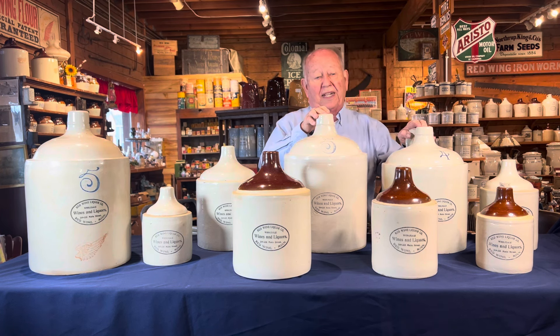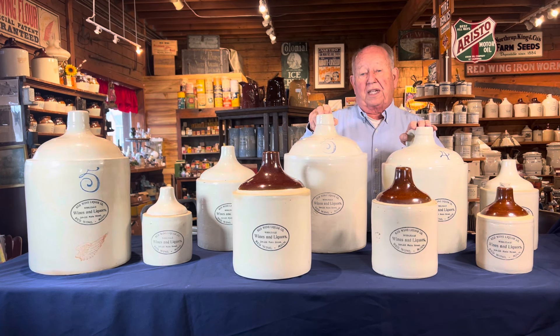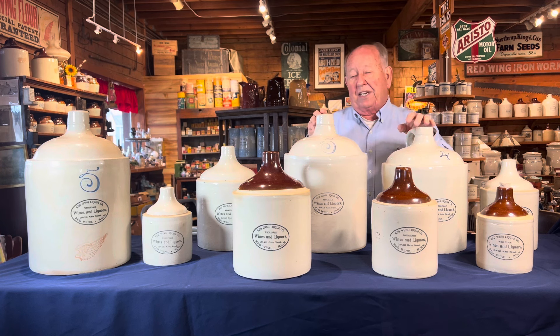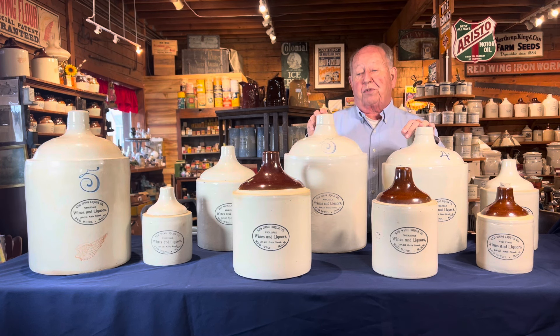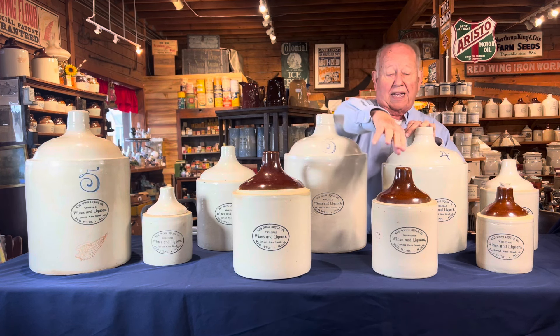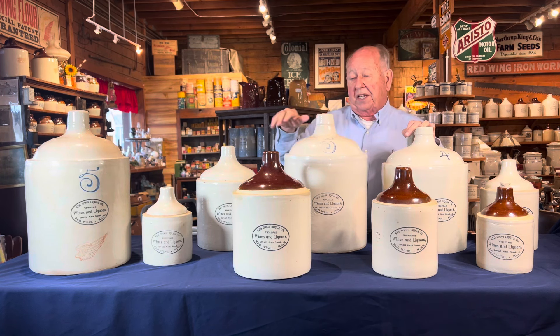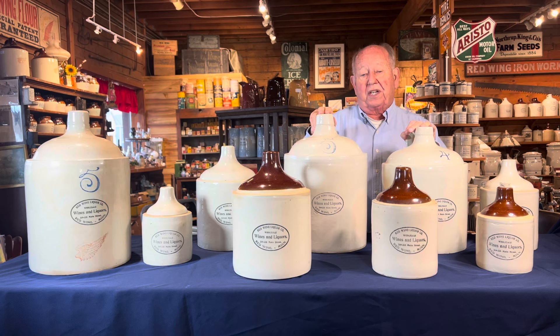Red Wing Liquors was not in the ledger, and the ledger went from 1906 to 1914, so when these were made it would have been after 1914. Around 1909, Red Wing started producing brown tops, and we have a two gallon here, a one gallon, and a half gallon. So when you put this together, it's only missing one piece.